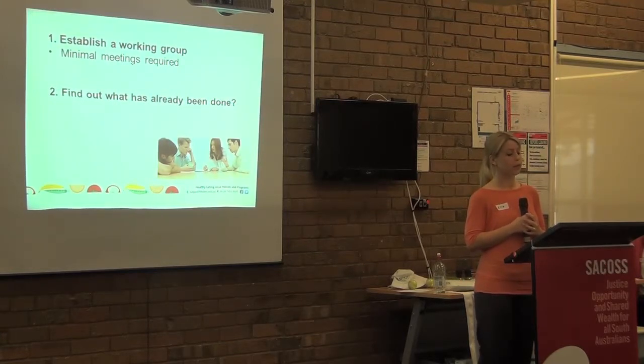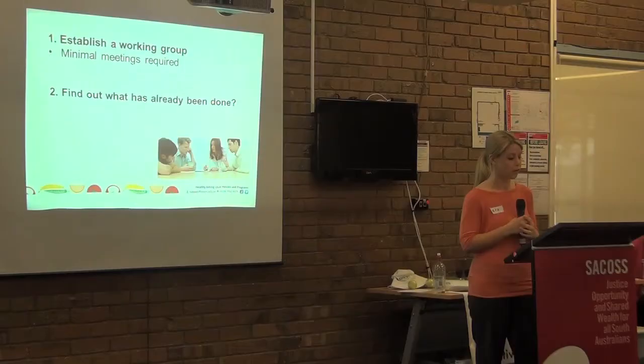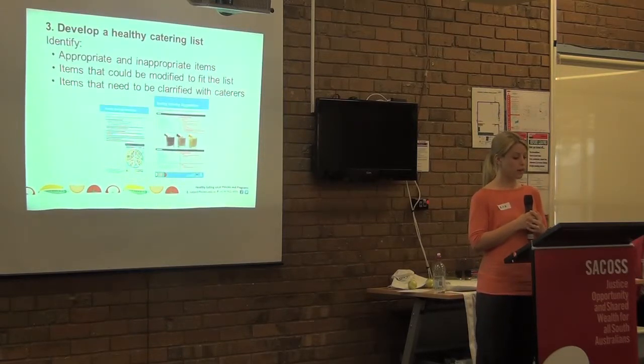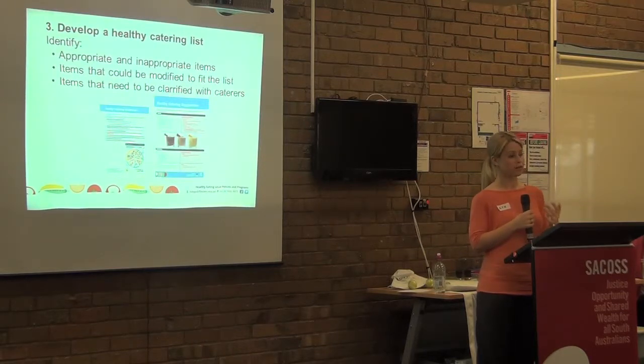Once you've got your working group, the next step is to find out what's already been done. What are the current protocols or procedures for catering within your organisation? Do you have a healthy eating policy? And who are the preferred caterers? You'll be going through the menus to develop a healthy catering list — identifying items that are appropriate, those that aren't appropriate, and items that could be modified to meet the list. It can be easiest to identify the clearly appropriate and clearly inappropriate items first, then identify those that could potentially be modified with your caterer.